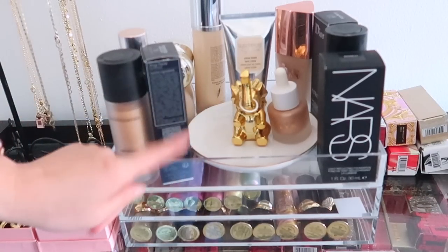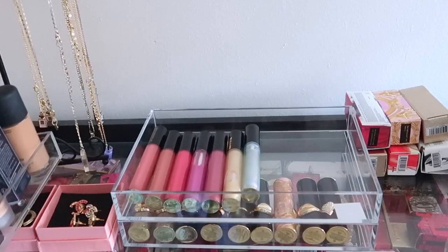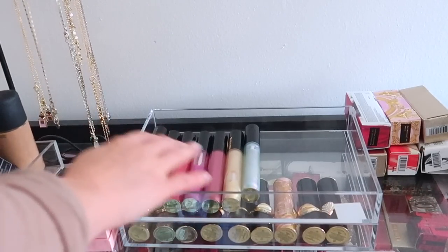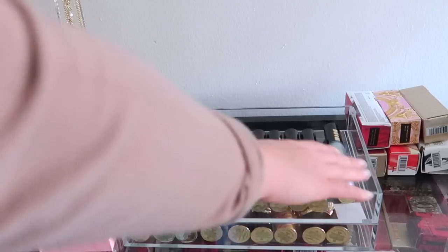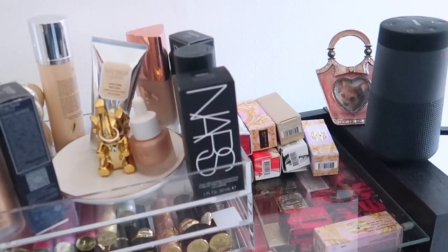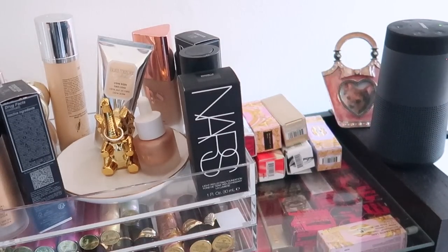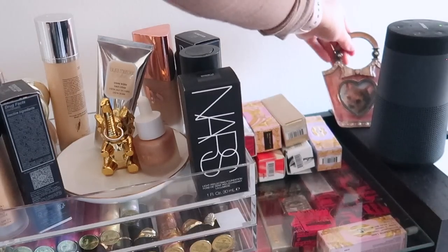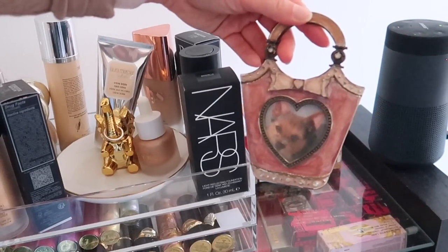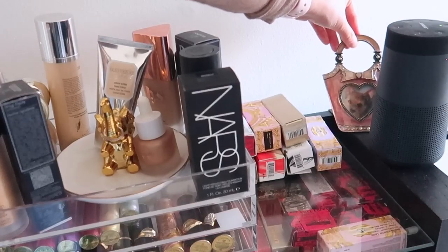These acrylic boxes are from the Container Store — my parents got them for me. Underneath I have additional layers of some Pat McGrath lip stuff: some lip glosses and some pretty lipsticks. As we move over, I'm in a weird transition phase — I have some lipstick boxes that I'm going to put my lipsticks in soon. I have my Bose speaker, which I love. And this is a photo of my sweet little doggie Twiggy — she passed away a few years ago, but I love this photo of her.